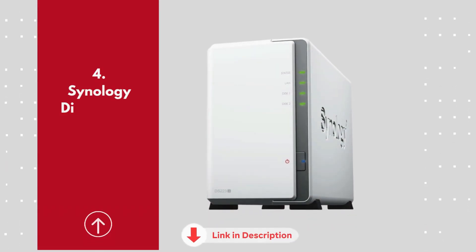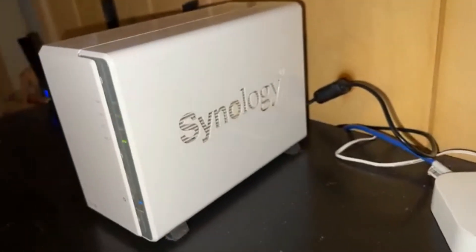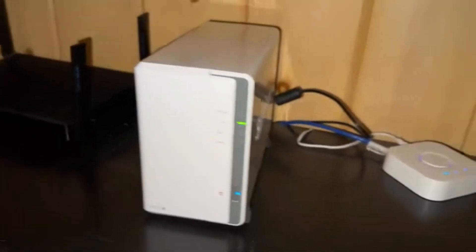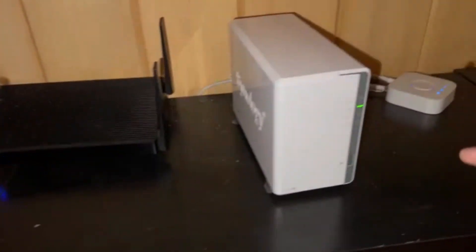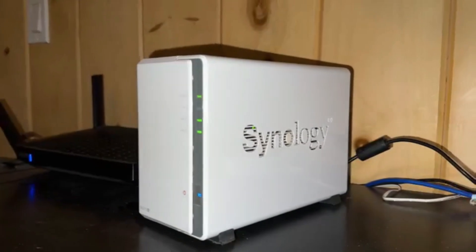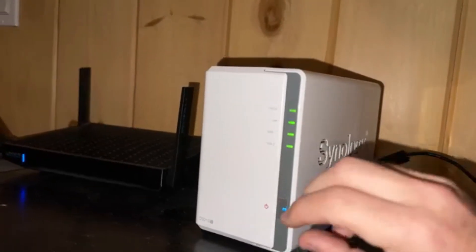Number 4: Synology Disk Station DS-223J. The Synology Disk Station DS-223J is an excellent entry-level 2-bay NAS, ideal for home users and small teams seeking a reliable and user-friendly storage solution. Powered by a quad-core Realtek RTD1619B processor and 1GB DDR4 RAM, it delivers smooth performance for everyday tasks like file sharing, backups, and media streaming. While its single gigabit LAN port limits transfer speeds to around 115MB per second, this is sufficient for typical home and small office use.